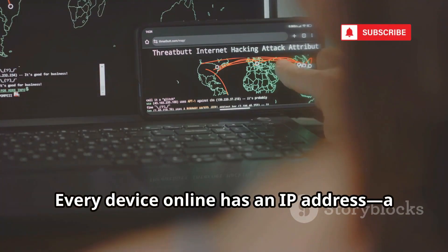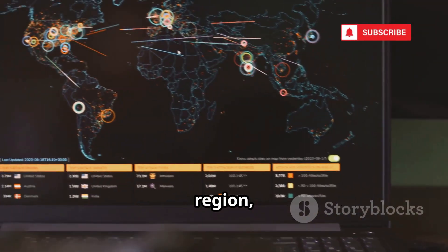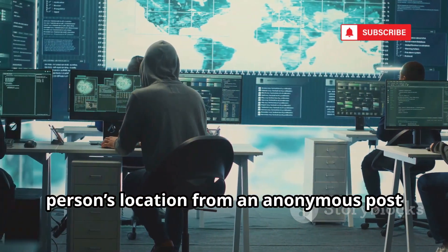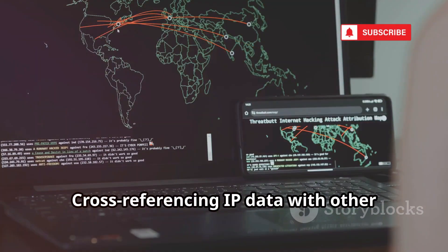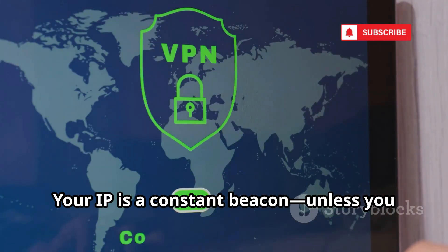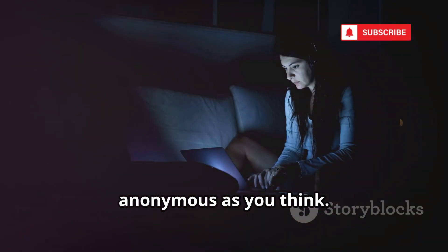Every device online has an IP address — a digital address that reveals your general location. IPinfo.io translates IPs into geographic data: city, region, even zip code. Investigators use it to narrow down a person's location from an anonymous post or server log. While not pinpointing your house, it shrinks the search area dramatically. Cross-referencing IP data with other sources can get investigators even closer. Your IP is a constant beacon unless you use a VPN to mask it. Without protection, every site you visit can see your digital address.